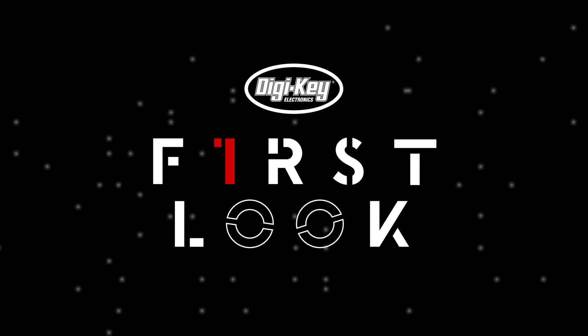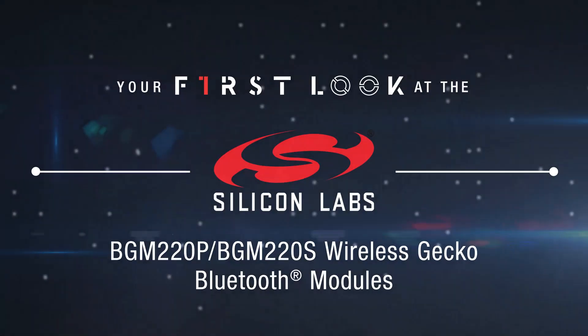Welcome to First Look, brought to you by Digi-Key and Silicon Labs.